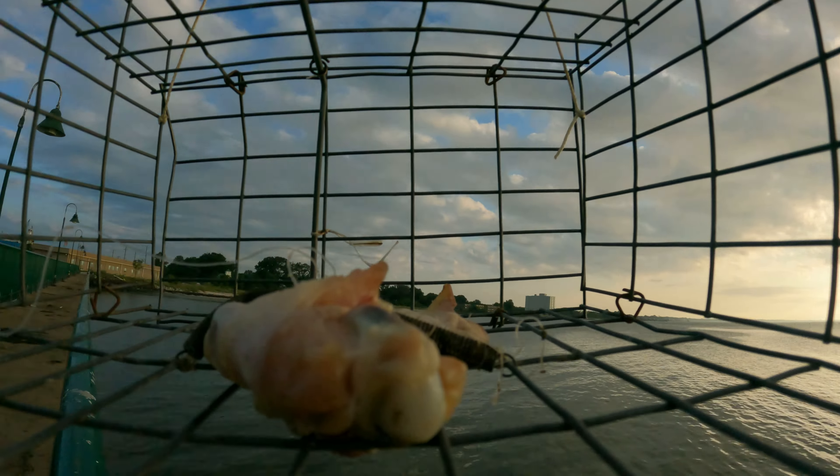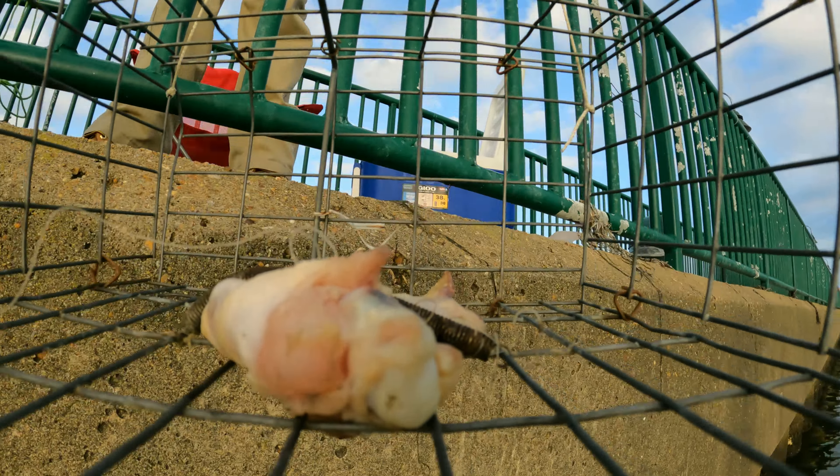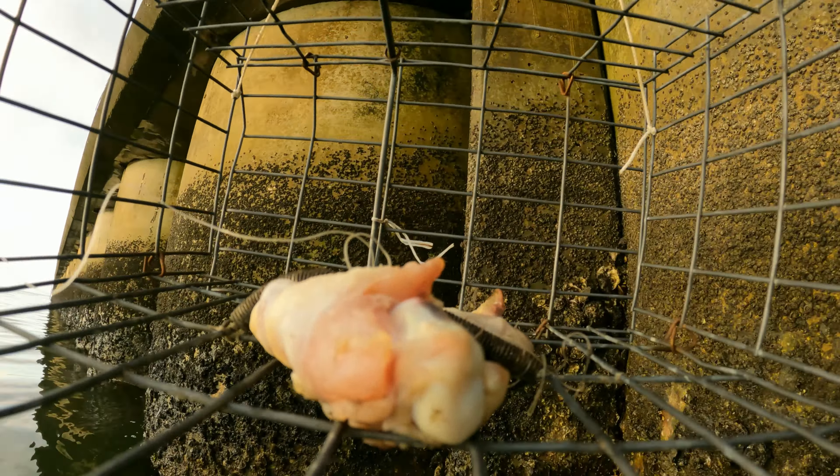Hello guys, welcome to another video of crabbing. This time I went to the Green Mile Pier, downtown Newport News, Virginia. And I changed the settings on my GoPro so this time the video might be a little more clear.